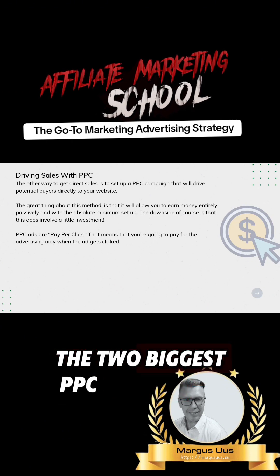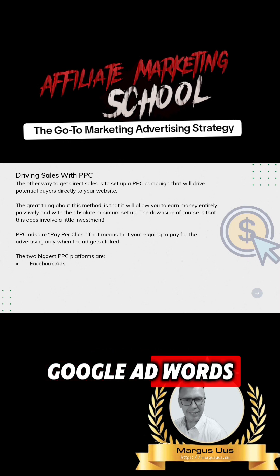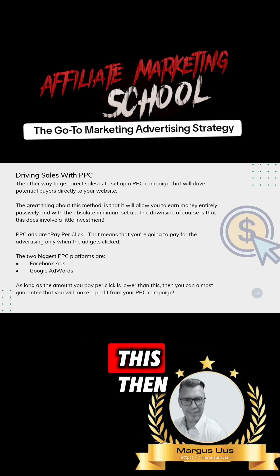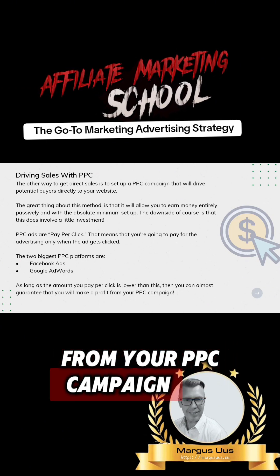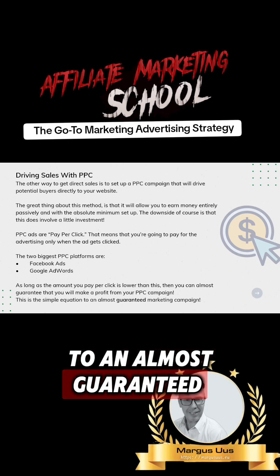The two biggest PPC platforms are Facebook Ads and Google AdWords. As long as the amount you pay-per-click is lower than your return, you can almost guarantee that you will make a profit from your PPC campaign. This is the simple equation to an almost-guaranteed marketing campaign.